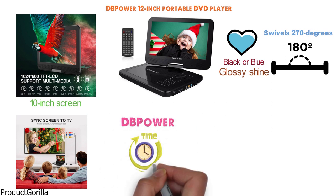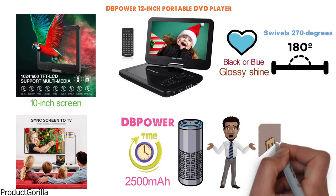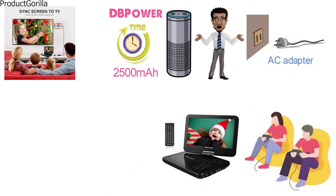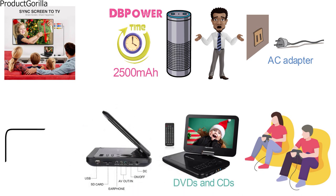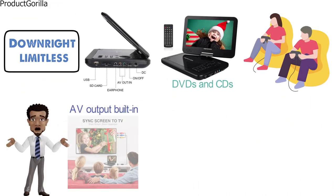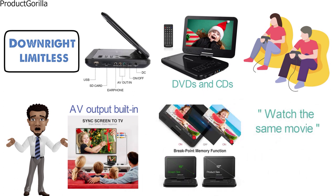This DB Power offering will also give you hours of uninterrupted use thanks to the 2500mAh rechargeable lithium-ion battery that can work for 5 hours straight. If that isn't enough, you can always plug it in via the handy AC adapter. It is equipped to play all types of DVDs and CDs, as well as media from a USB drive or SD card. It also has an AV output built in to display the media on a larger screen, and you can even pair two of the players together so you can watch the same movie on multiple screens.